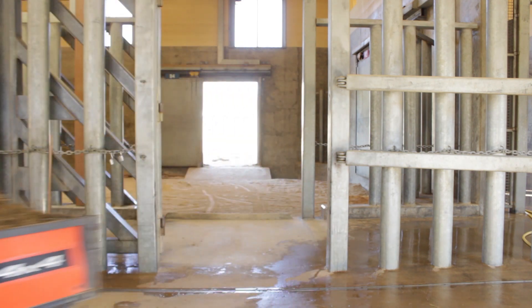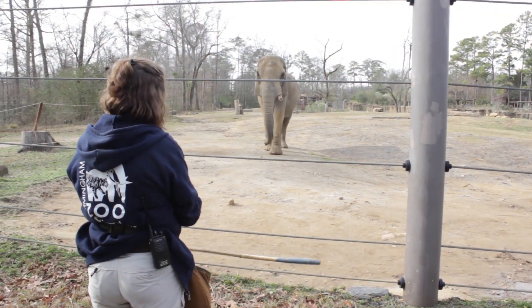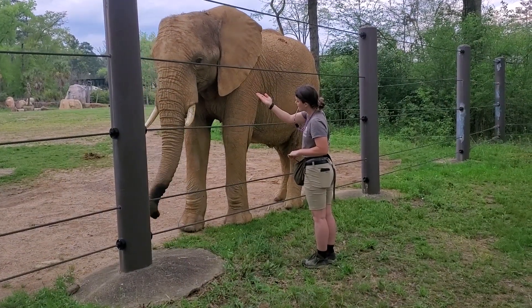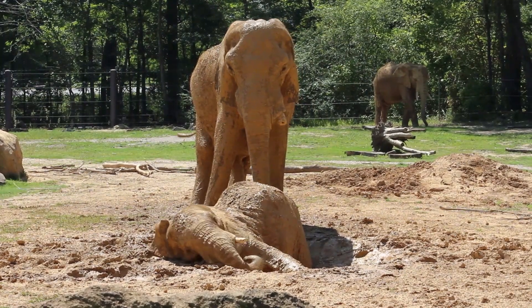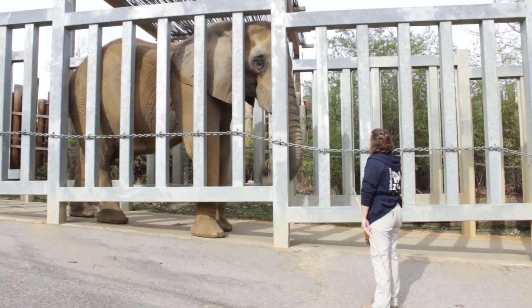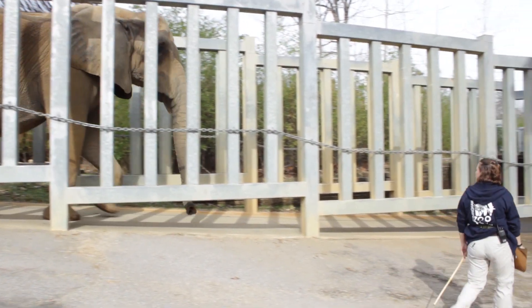Once all of our cleaning is done for the day, we will do some training with the elephants and shift them around so that their habitats and areas are a little bit different depending on what we're feeling and how we want them to be socially interacting with each other. And then once the day is over, we will put them to bed in their corresponding habitats or even in the barn overnight.